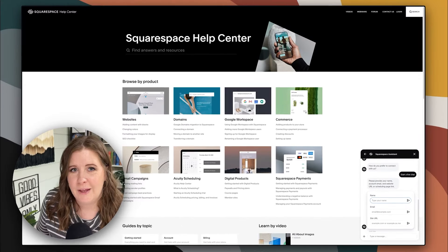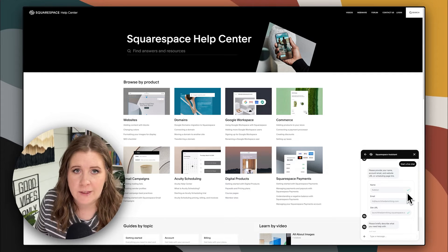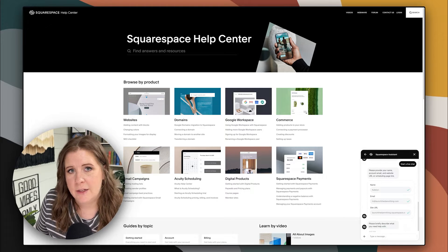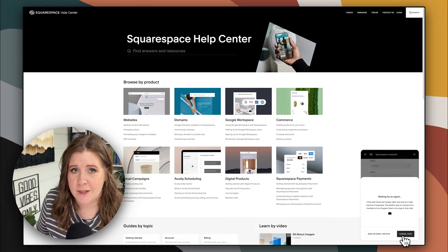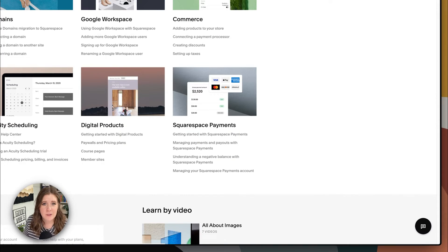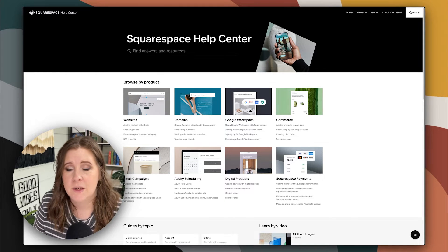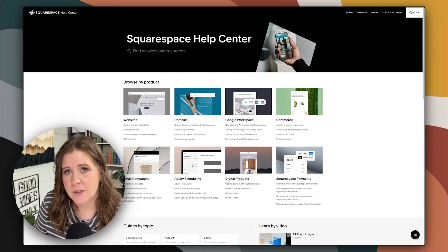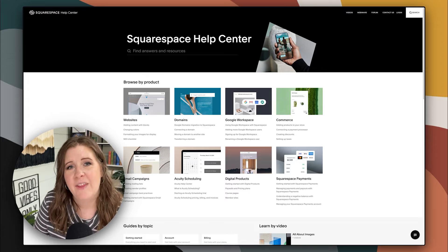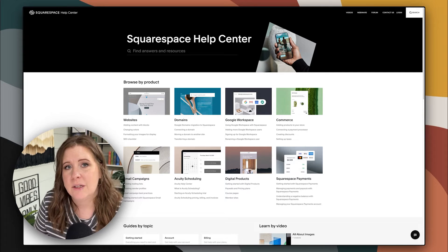Let's do 'start a live chat.' Now it's going to ask for my name, email, and the website I'm having the question about — so I'm going to put in Caitlin. After you've filled out those three things, you do have to click the airplane icon for each one to send them individually. It will then ask you to briefly describe what your question or query is about. Now it's going to connect me to an expert, and that usually happens fairly quickly. I'm going to cancel this chat because I don't actually need to talk to anybody. But if you wait in the queue, you'll get a notification as soon as someone connects and they'll introduce themselves. After the chat, they automatically email the transcript to the email address you put in at the beginning, and they'll probably send a separate email asking how they did so you can leave a review.